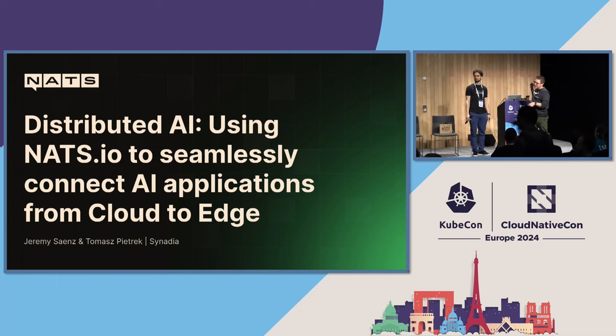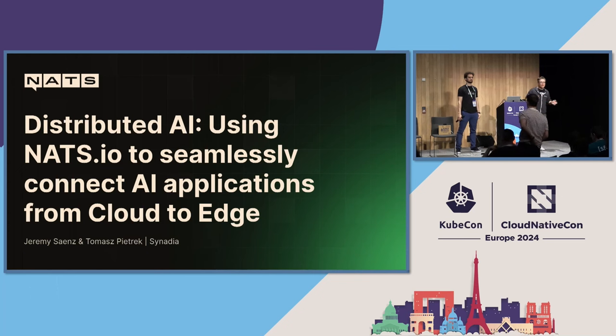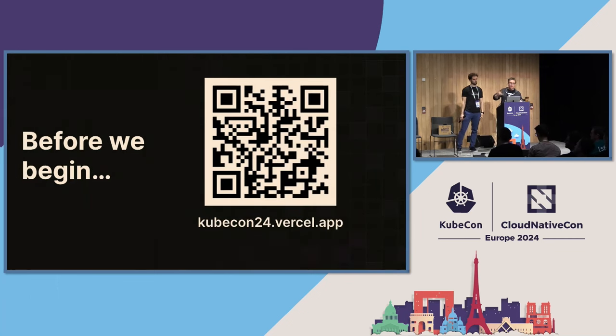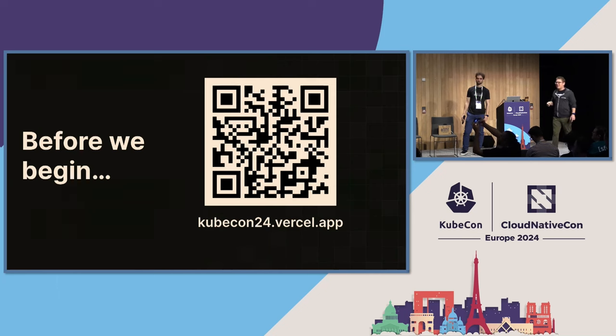Thanks for joining us on this talk today. We're going to be talking about AI at the edge and using this really fun technology called NATS to do it. This is also going to be really interactive, so get your laptops ready. Scan this QR code or go to this URL, fill out a quick survey — it's part of the interactive demo and you can get a chance to win a t-shirt.